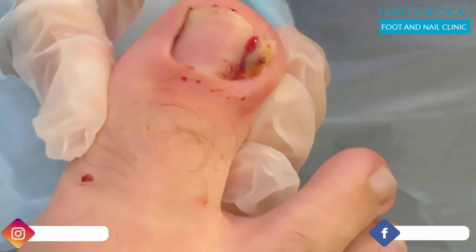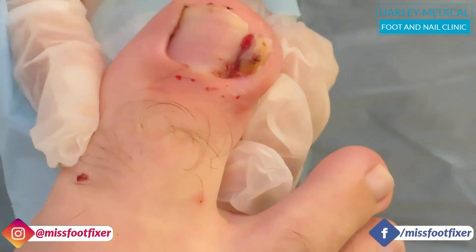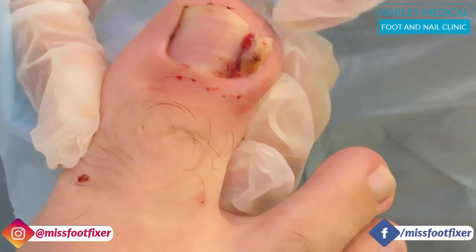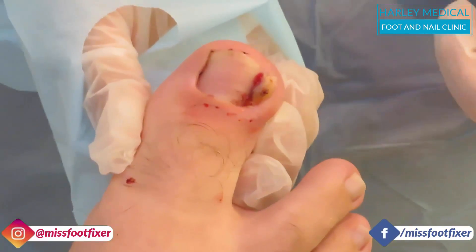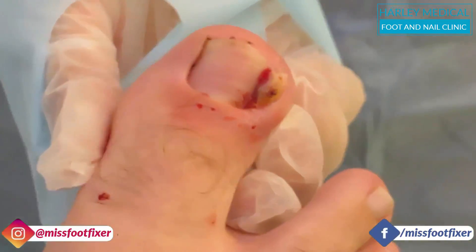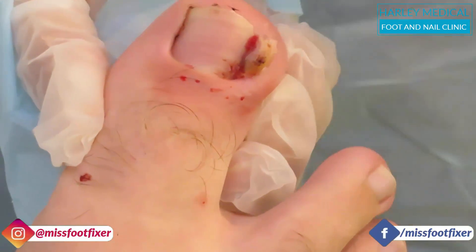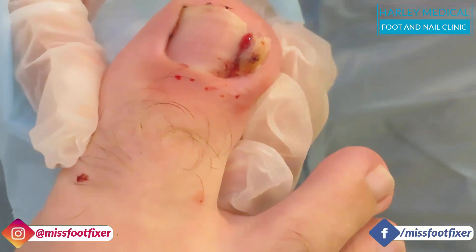Hello everybody, it's me Miss Foot Fixer. We have this wonderful patient who has a very ingrown toenail. You can see there is a massive bit of excessive tissue there because the ingrown toenail digging into the skin has just expanded. He's already been on a course of antibiotics from the GP, so it's calmed down a little bit.